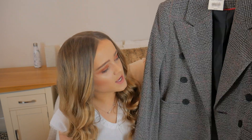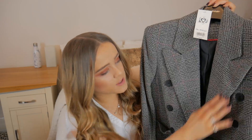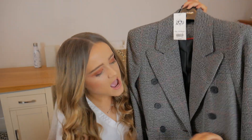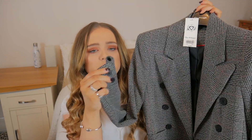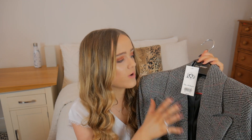Moving on to Miss Selfridge - I picked up a couple of blazers. The first is this checked one which I absolutely adore. It's got a gorgeous collar, it's really nicely made, has double breasting which is so smart and chic, a little pocket at each side, and buttons on the sleeves. The check is gray and black with a really lovely faint red going through it. I can imagine wearing this a lot, especially with black skinny jeans. It was reduced from £45 to £20, in a size 8.